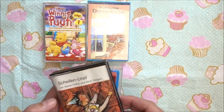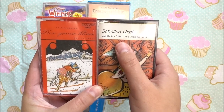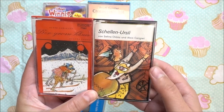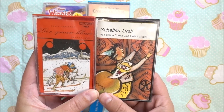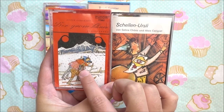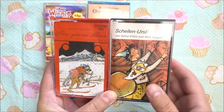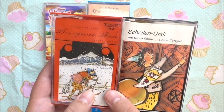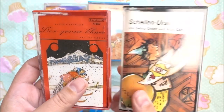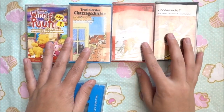The next two belong together — this is the story of Schellen Ursli, one of the characters Switzerland is known for. Maybe you know him or his story. And on the other side we have Florina, also a main character from the Schellen Ursli stories, which were made by Selina Jones and Alois Carigier. These two belong together and I'd like to listen to them later.